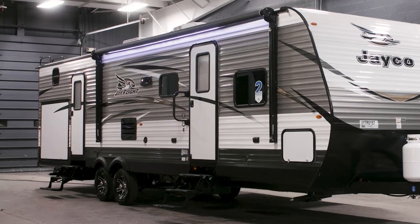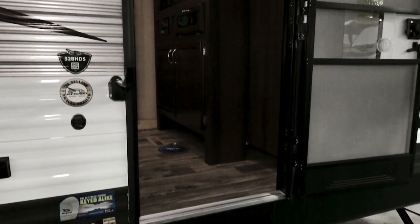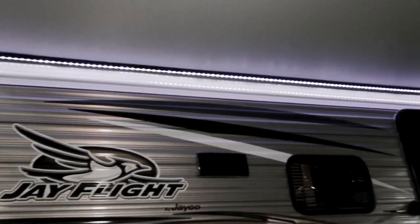This 32B-HDS has two entrance doors — one in the bathroom, so you don't have to walk through the living room if you have to use the bathroom. The 32B-HDS has an 18-foot power awning with built-in LED lights.